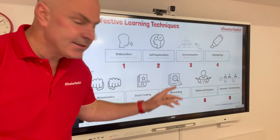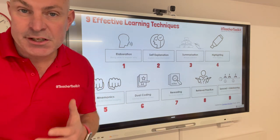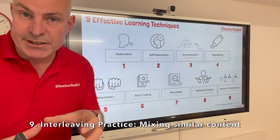Finally, we've got spaced and interleaving practice. Spaced, as we'll know, is scheduling content over time. Interleaving — my favourite analogy — think of a fruit salad: apples, pears, bananas, but not the baked beans. Mix similar categories of the same topic when building knowledge over time.